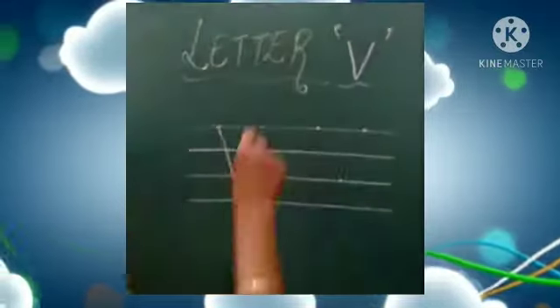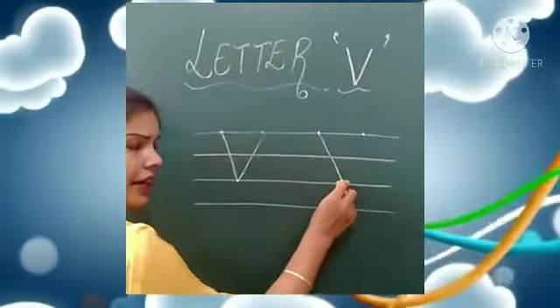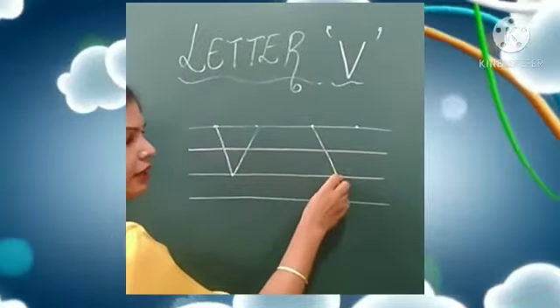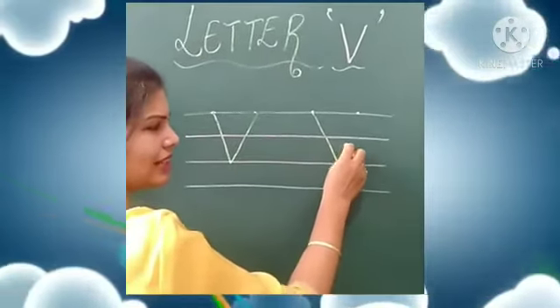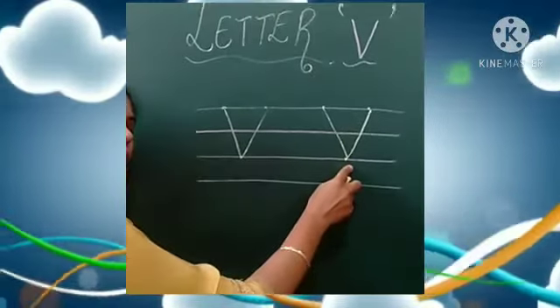Let's write once again. Keep your pencil here, make a slanting line and join it with this dot. Then go up and make a slanting line and join it with this dot. This makes the letter V.